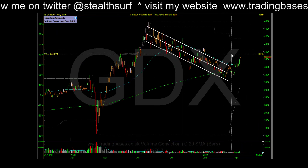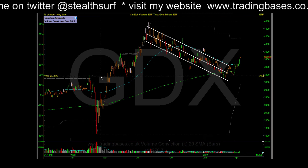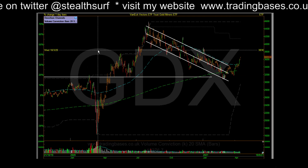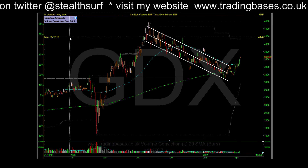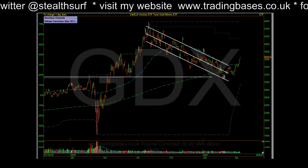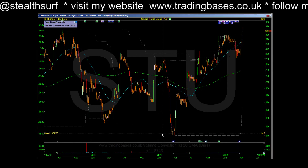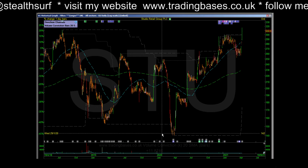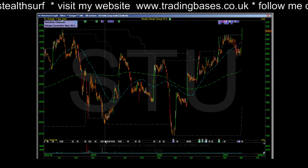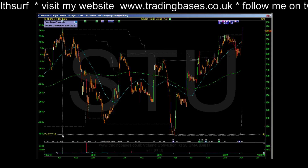The way it usually works with gold stocks is the market makes a punch higher, the gold stocks just go with it and then they sort of set up. It's usually a mid-move, low risk entry on the gold stocks. Not interested myself — moving into the volume leaders today.